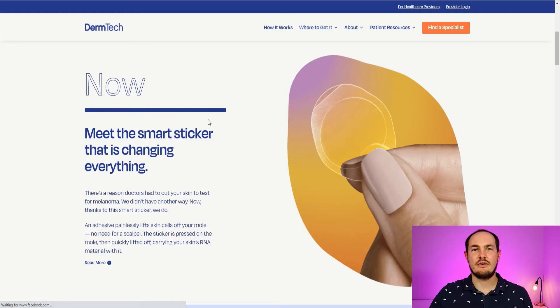The first stock would be DermTech Inc, ticker DMTK. This company DermTech created a new revolutionary way of detecting possible skin cancer way faster than it's normally done right now. So what's so revolutionary about this company?